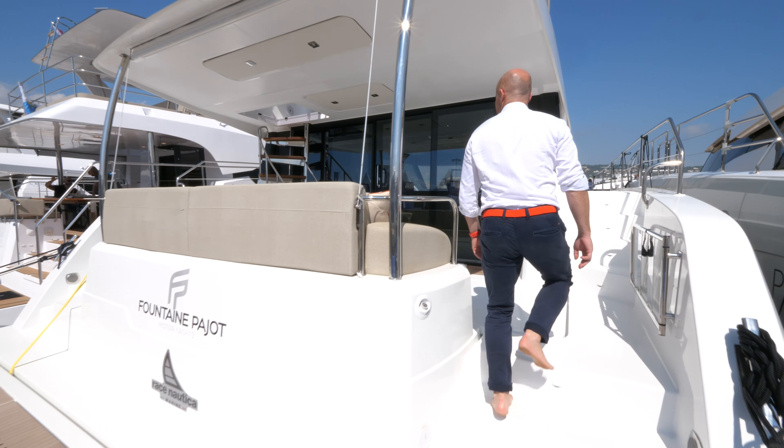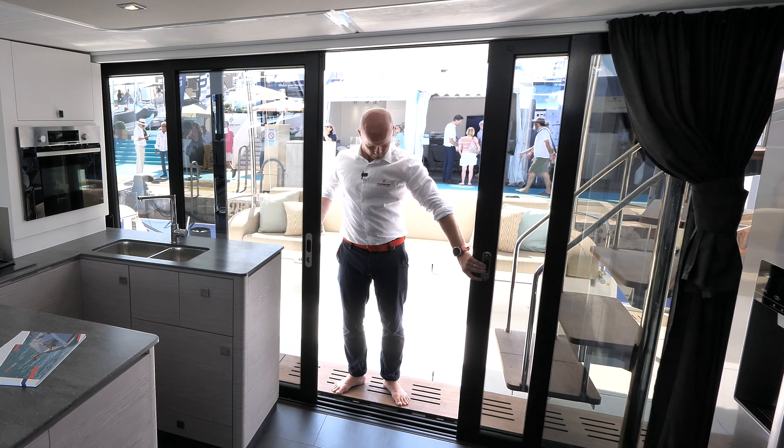Hello and welcome at the Cannes Yachting Festival. I'm standing on the MY6 and we will do right now a visit of this boat.